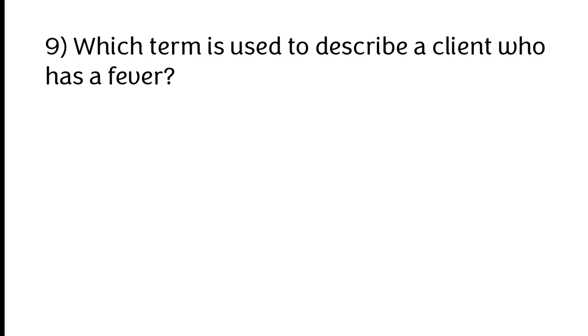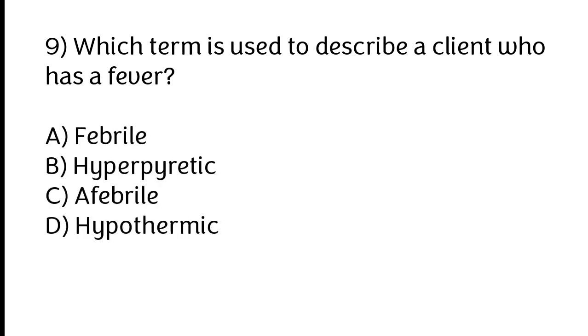Which term is used to describe a client who has a fever? A) Febrile, B) Hyperthermic, C) Afebrile, D) Hypothermic. The correct answer is option A: Febrile.